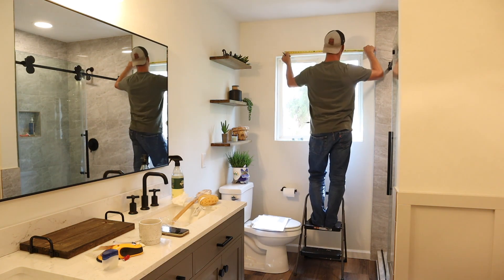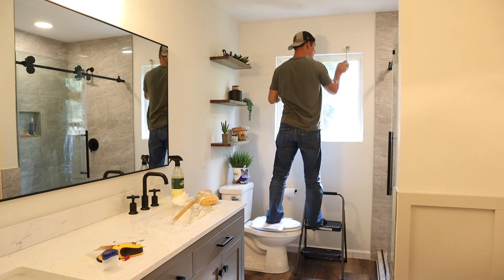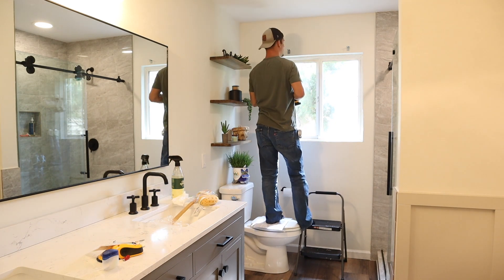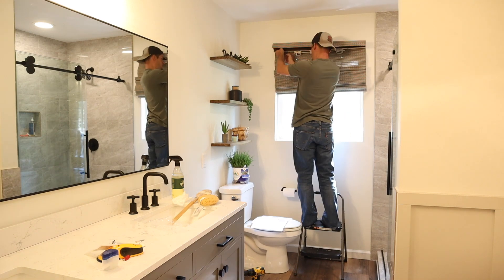Jalen's hanging up a shade from Lowe's for this window. I couldn't decide on a color in the store so I just bought both colors. We ended up picking the lighter color and I'll just return the darker one. I thought maybe we'd go with the darker one because of the flooring, but the lighter one matches the light fixture over the tub a lot better — it's got some gray tones in it which goes with the tile.